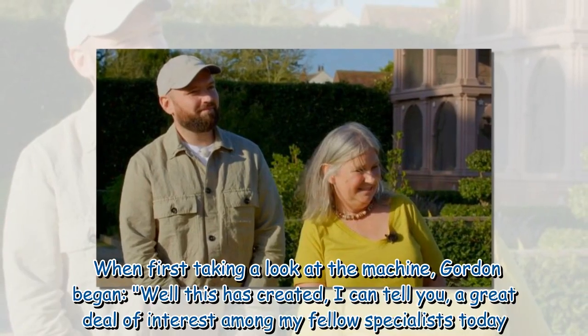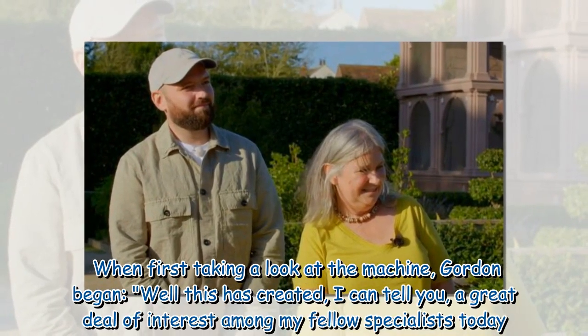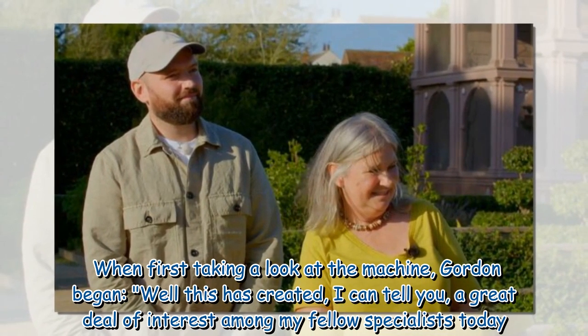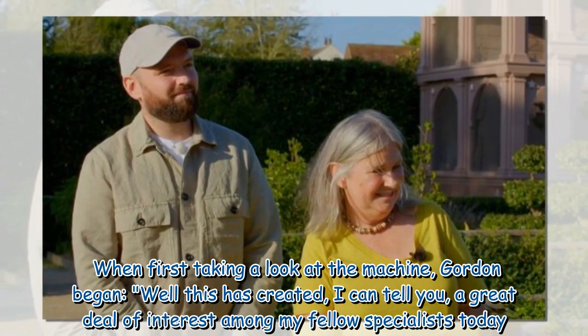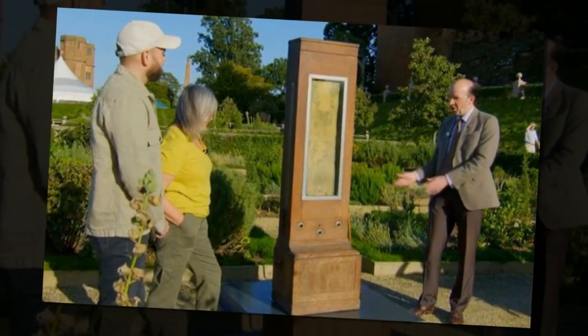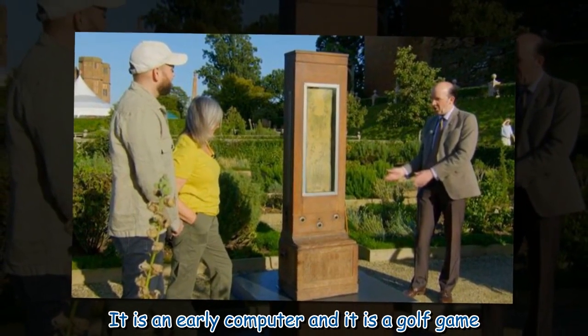When first taking a look at the machine, Gordon began: 'Well, this has created, I can tell you, a great deal of interest among my fellow specialists today. They have just never seen anything like it. It is an early computer and it is a golf game.'